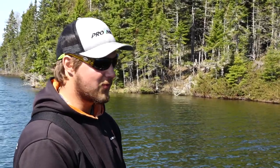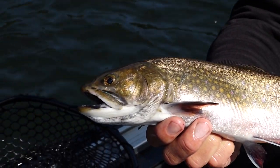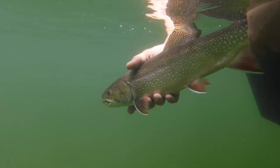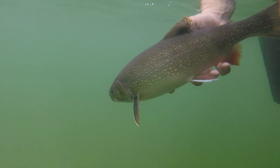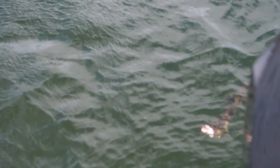Coaster brook trout were actually wiped out to the point of near extinction back in the late 1800s when people really started moving into this area at the peak of the timber and mining booms up in the Keweenaw Peninsula and the south shore of Lake Superior. Because these coasters are so aggressive, they're relatively easy to catch and were very vulnerable to fishing pressure. A lot of those fish got caught out of the lake and because they're so slow growing, it took a long time for them to recover.